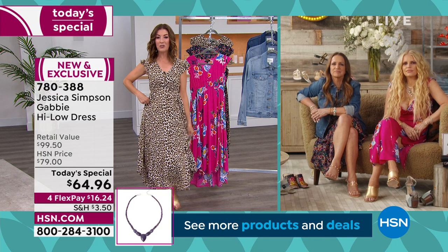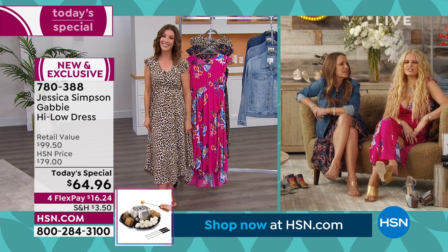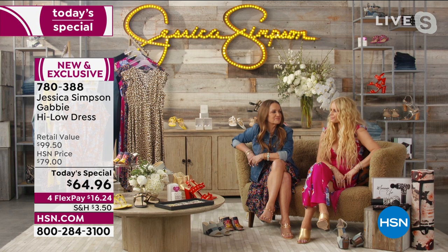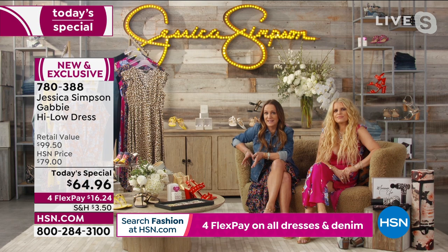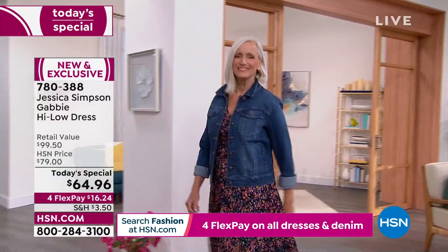What do you think it is about this dress that everyone who tries it on falls in love? It's no fuss — you just pull it over your head. No zippers, no invisible zippers, no drama. Yet it's fun and flirty and comfortable and chic and stylish, and you can wear it so many different ways. And we've got Jamie in the leopard.